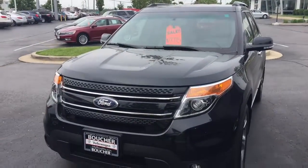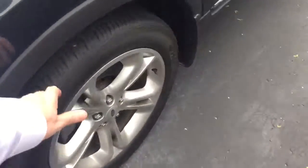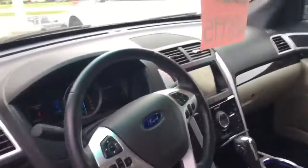Here's our 2014 Ford Explorer Limited — really nice truck. It's got a clean history report, tires and brakes are good. It's a Limited, so it's got heated leather and factory navigation.